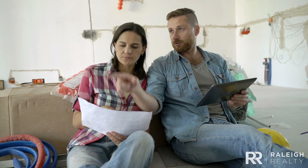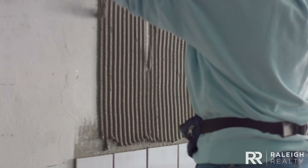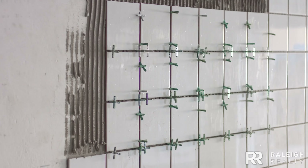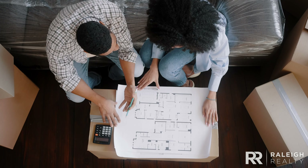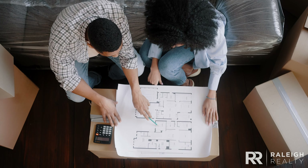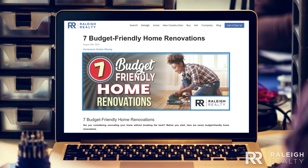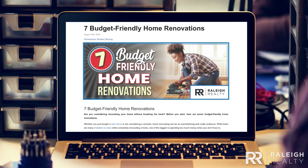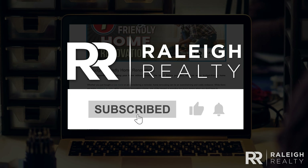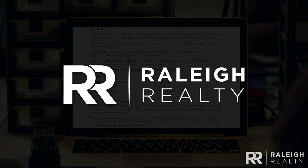Home renovations can be as big or small as you want, but the key is being happy with the results. Many homeowners with low interest rates tend to choose to renovate over selling, and renovating is often cheaper than buying a new home. So take your time and choose the renovations you'd enjoy the most. Click the link in the description to find the data used to make this video and to learn more about these seven renovations. Thanks for watching, and don't forget to like, comment, and subscribe to Raleigh Realty for more real estate tips.